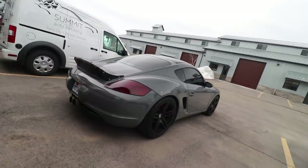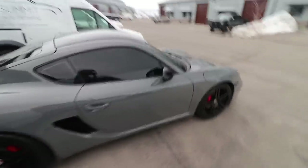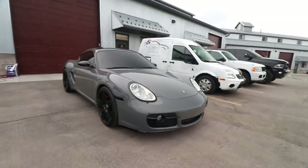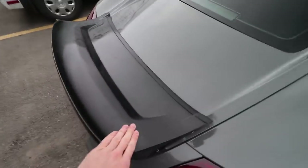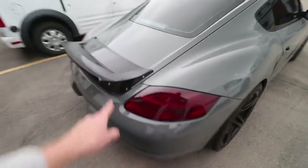On to the Cayman. This Porsche Cayman is a Cayman S and it is a 2008, wrapped in Avery Dennison gloss dark gray. You guys know this car — we just installed that wing base there. I do have some more news coming about this base. It's not going to be staying black; it's going to be matched with gray and we're going to be adding some things on here. More to come on that.